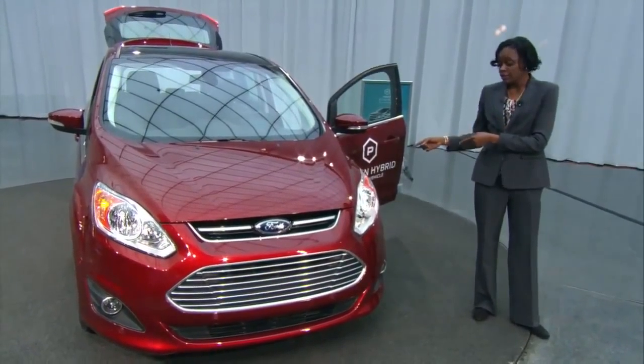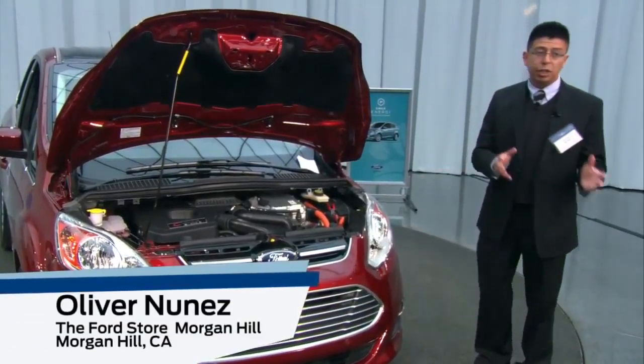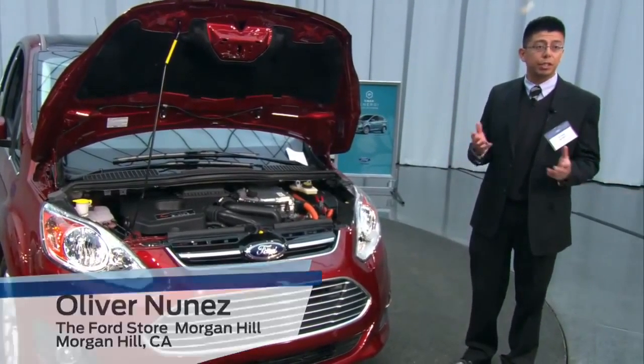The advantage you're going to get out of the Energy is that it has the ability to drive further and faster on battery power alone. The vehicle truly has a high-tech power frame, but to you the driver it's no different than your current vehicle.